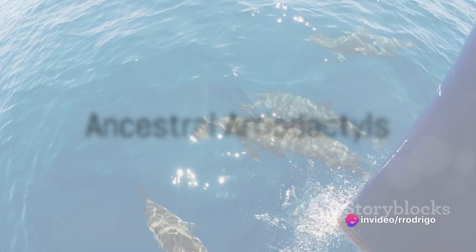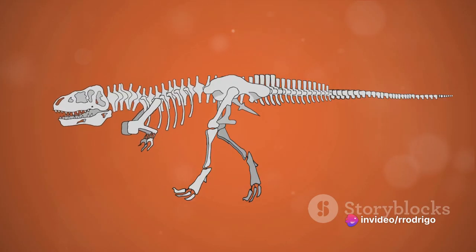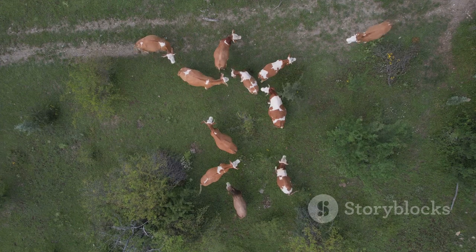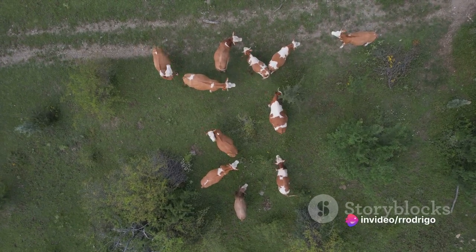Dolphins as we know them today are marine mammals that belong to the cetacean group. But rewind the clock back about 50 million years and you'd find their ancestors were quite different. These ancestors, known as artiodactyls, were terrestrial mammals with unique anatomical features that allowed them to live both on land and in water.